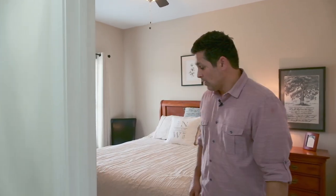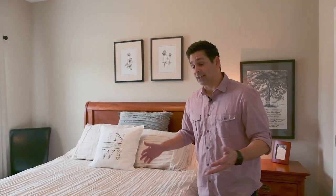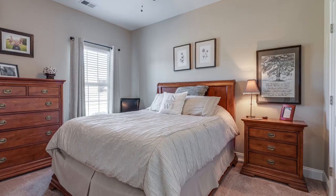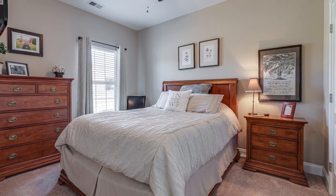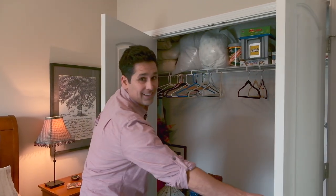Just off the entrance to the left is bedroom number one. It's definitely big enough for a queen bed — it's actually 10 by 12. One thing I love about it is the great natural light that comes in from the front of the house, and you have a really large double door closet.